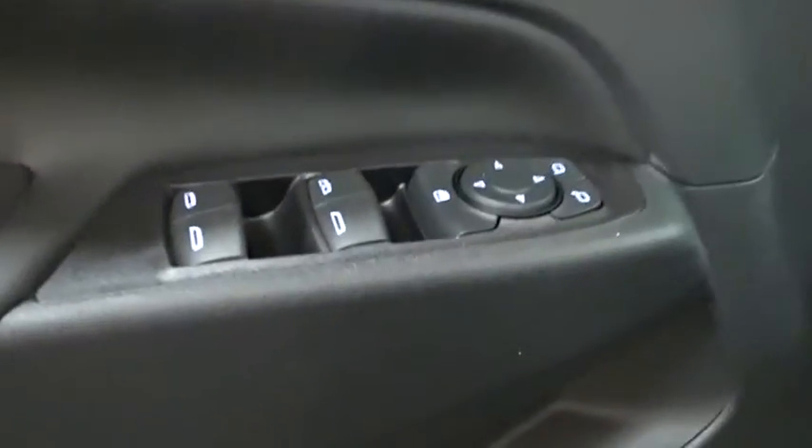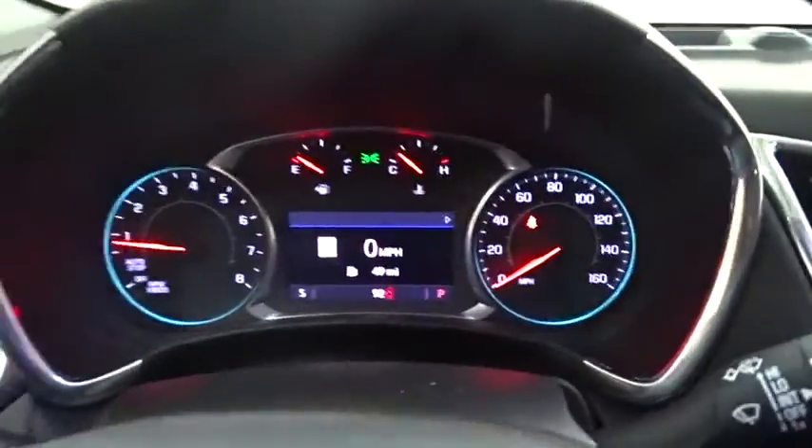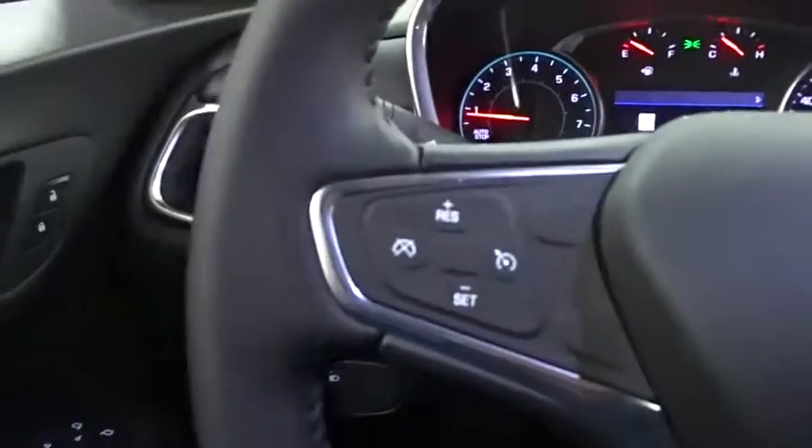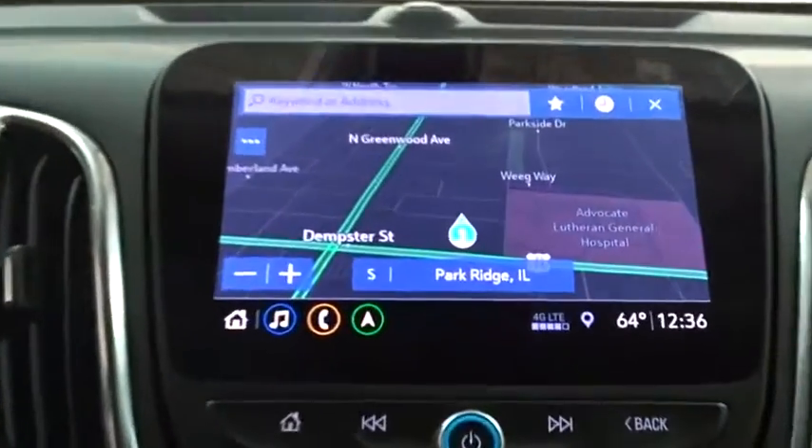Keyless entry, Bluetooth, adjustable steering wheel, floor mats, four-wheel disc brakes, keyless start, cruise control, aluminum wheels, rear defrost, AM/FM stereo radio, security system.